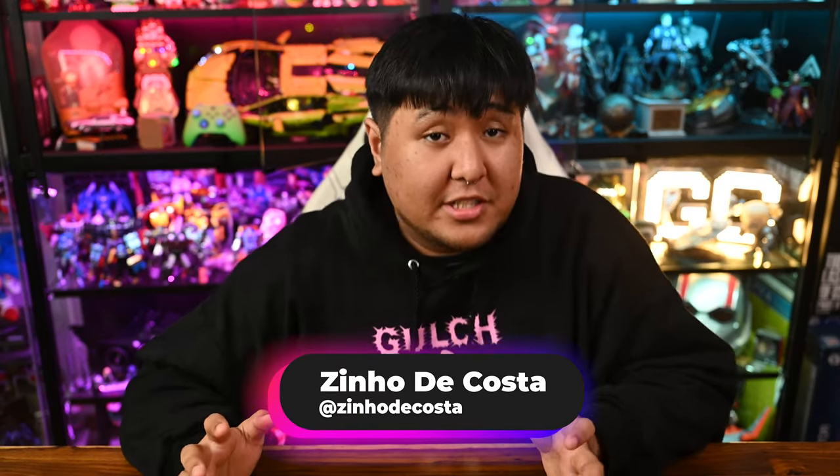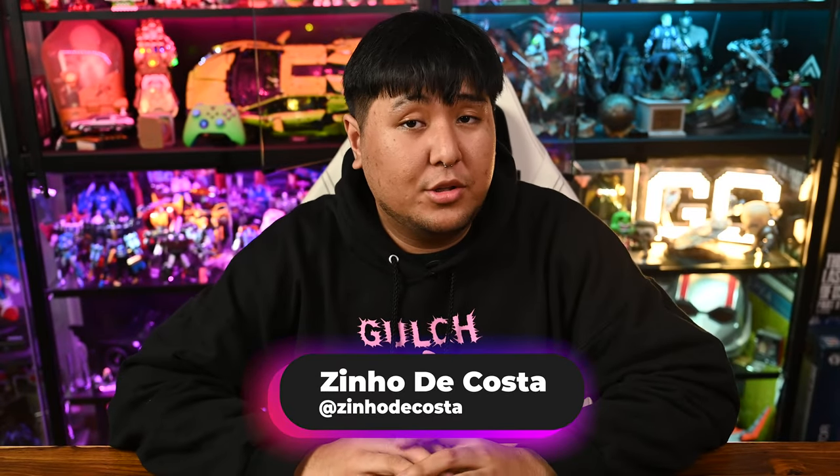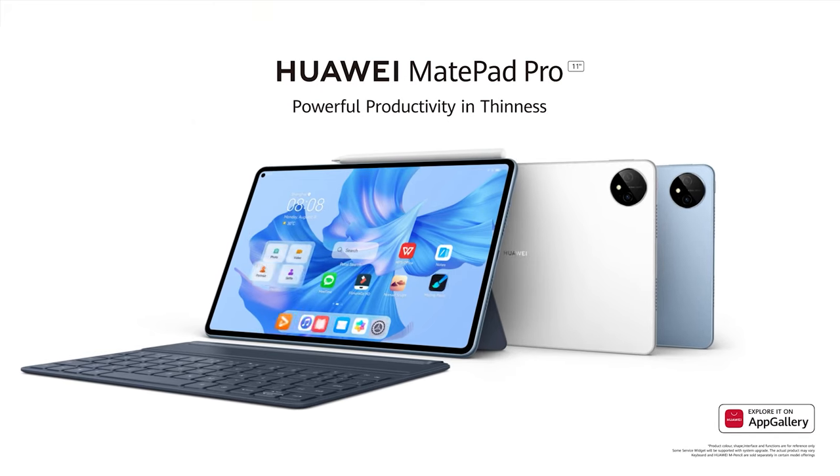Huawei has released a whole bunch of new products and we had hands-on with Huawei's all-new MatePad Pro 2022, so here's the rundown.